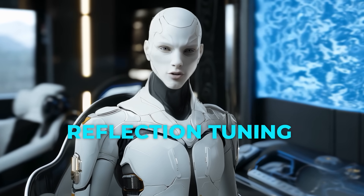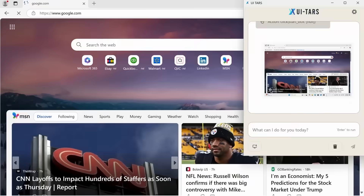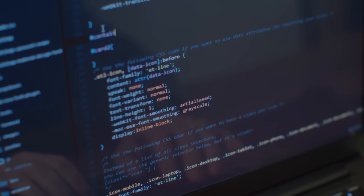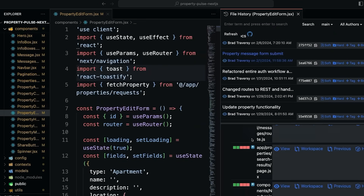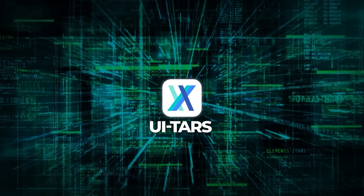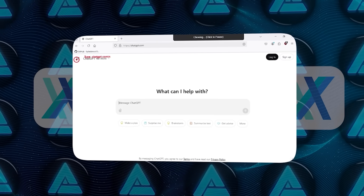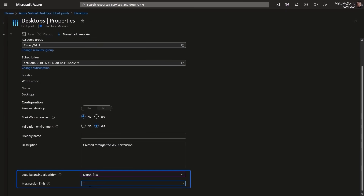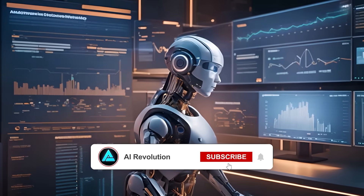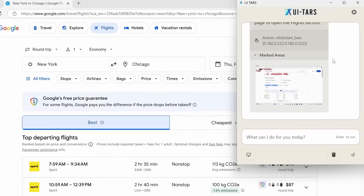Another piece is something known as reflection tuning, or System 2 reasoning, which UITARS uses for multi-step tasks and error correction. For instance, if it tries to install an extension in VS Code and something goes wrong, the model notices the glitch, checks if the application is still loading, and can correct itself accordingly. It might go, 'oh wait, that button didn't respond, let's try again or do a new approach.' They've also run hundreds of virtual machines to generate real-world tasks for practice. Anytime it messes up, it notes how to fix the error and that data feeds back into the model, so it gets better every iteration.